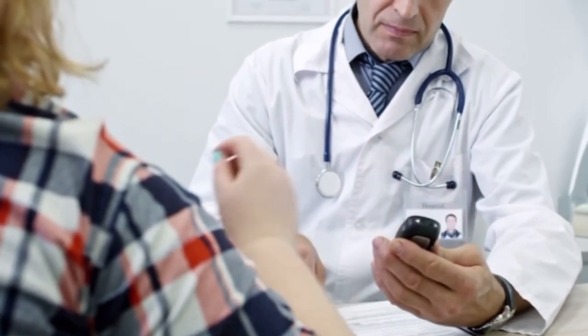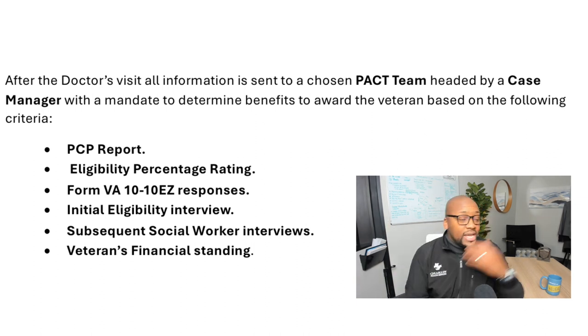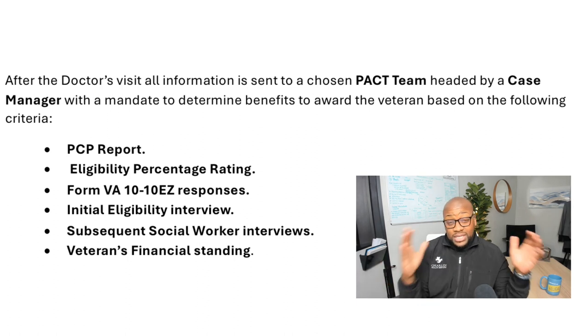Usually the VA will ask for lab work to be done two to five days before the appointment. When you meet the doctor, you need to tell them exactly what you're struggling with and what you need — for example, help getting up and down, bathing, or assistance in the home. The doctor will evaluate and send a report to a case manager. After the PACT team and case manager review everything, they'll determine the veteran is awarded a specific amount of hours for aid services or nursing and therapy. That process takes about two to three months, but once it's set up, it helps you for a long time.